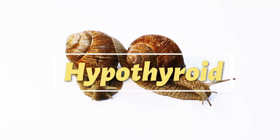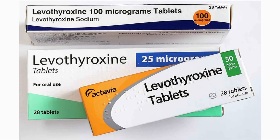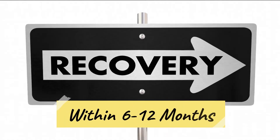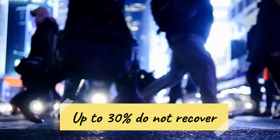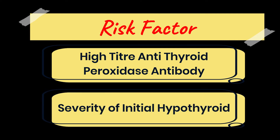If one is in a hypothyroid state and symptomatic with elevated TSH levels above the normal range, treatment with levothyroxine will be required. For those without symptoms, treatment is also warranted if TSH levels are more than 10 mU/L. Most patients with hypothyroidism will recover within 6 to 12 months. Sadly, up to 30% of individuals never recover from the initial hypothyroid phase and may require lifelong replacement with levothyroxine. The risk factors are high titers of antithyroid peroxidase antibodies and the severity of the initial hypothyroid phase — the more severe the hypothyroidism, the higher the chance of permanent hypothyroidism.